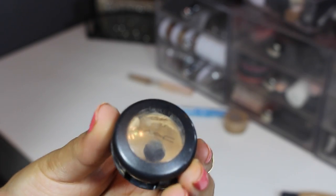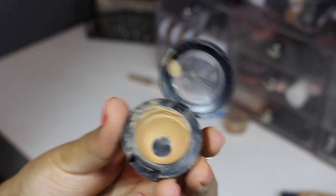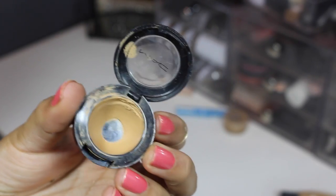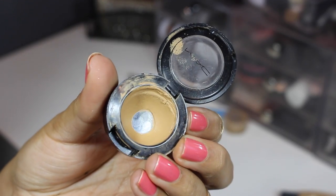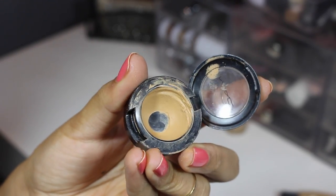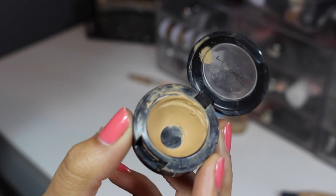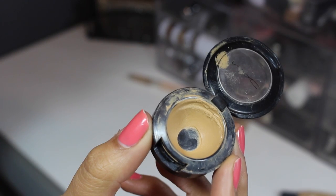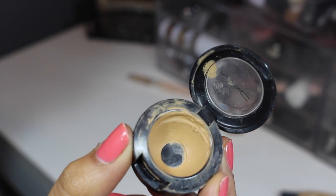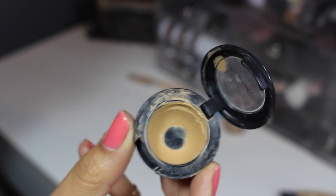From MAC, this is their Studio Fix concealer. I love this; I've just had it for way too long — it's in the shade NC35 — so sadly I'm gonna be getting rid of it, but there's nothing wrong with it besides the fact that it's about four years old. Don't forget: when you use MAC products, keep the packages. When you have six, you can Back to MAC them for a free lipstick or eyeshadow.